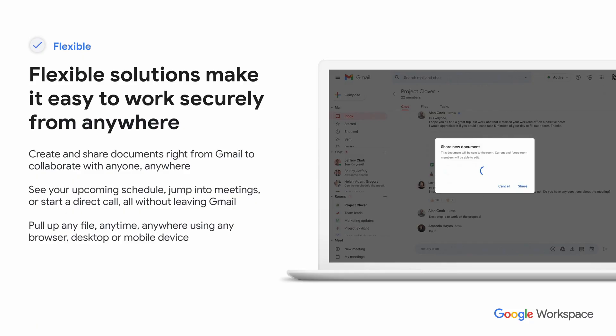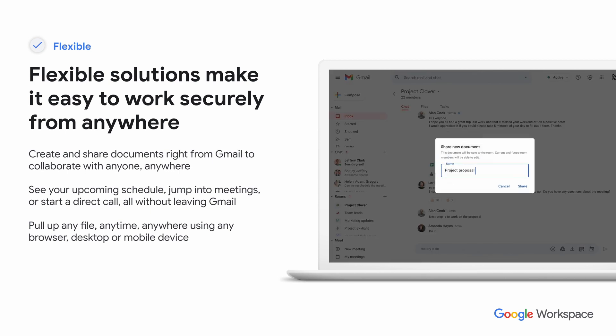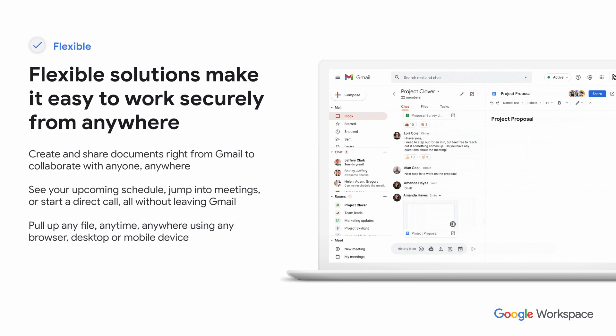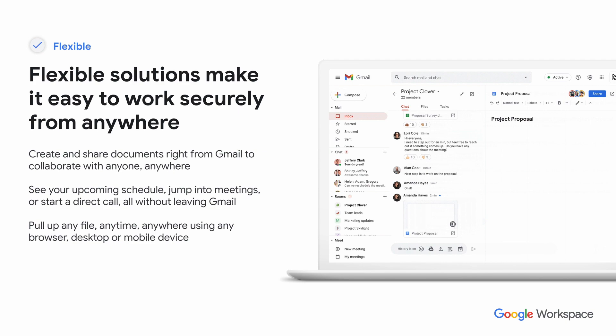How is Google Workspace different when we look at those pillars? It's a flexible solution that makes it easy to work from anywhere securely, and that balance is really important. Many organizations want security from an IT admin point of view, but employees want flexibility. You can create and share documents right from within Gmail, collaborate from anywhere, see your schedule, jump into a meeting, and start a direct call — all without leaving the Gmail environment.